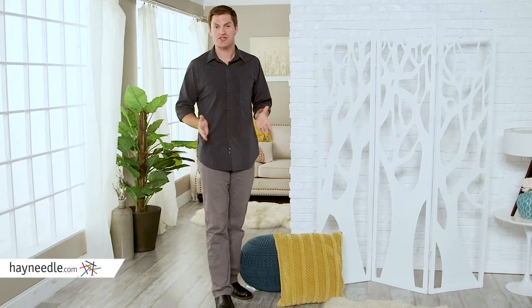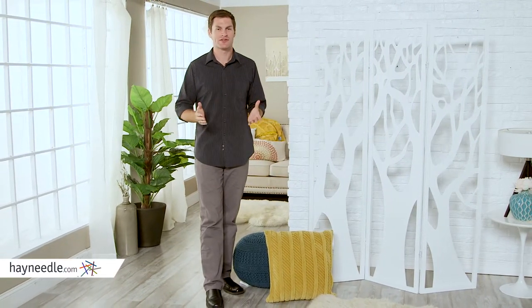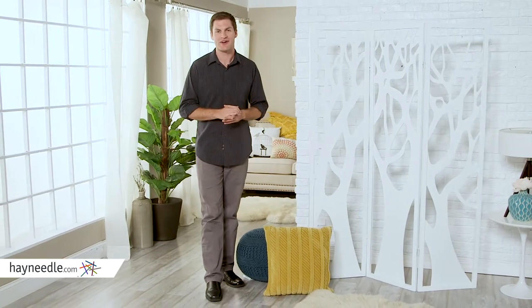Hi, I'm Mark with Hayneedle. Not sure what to do with the open space in your house or office? Start with the Silhouette Tree Cutout Room Divider in white.